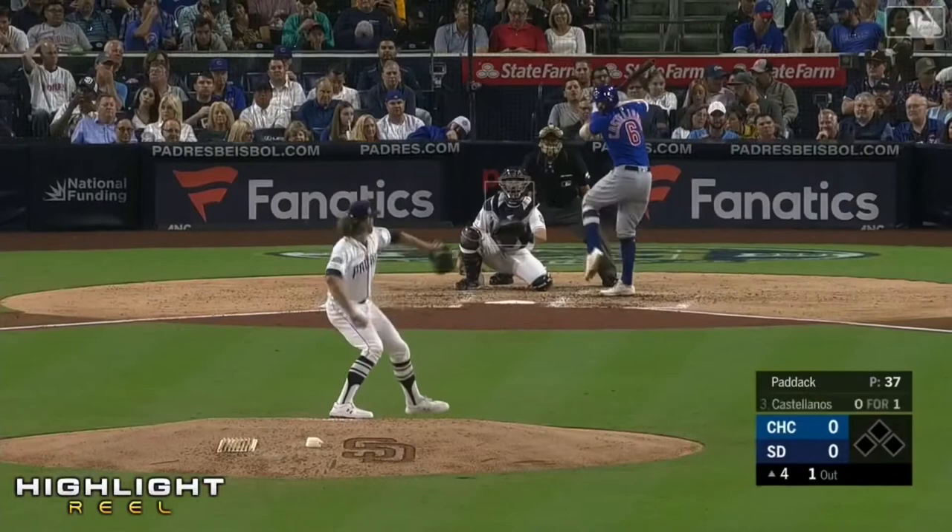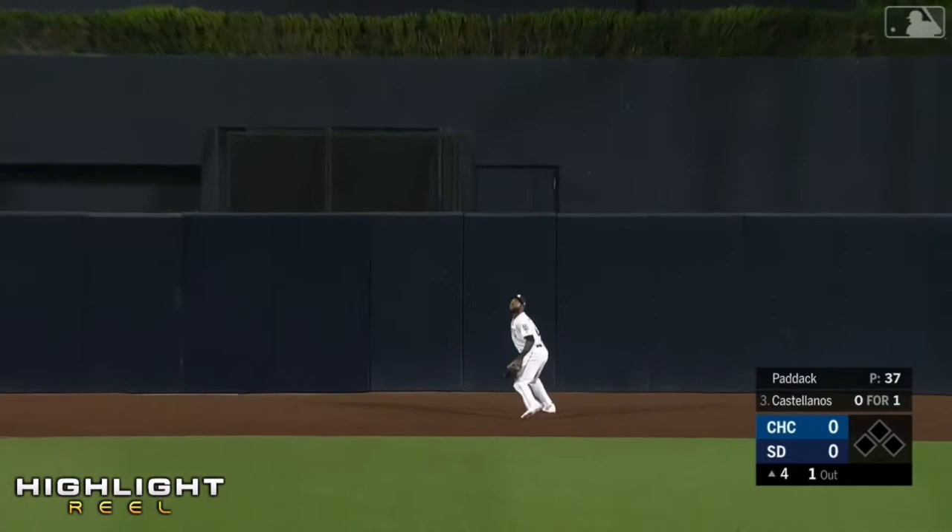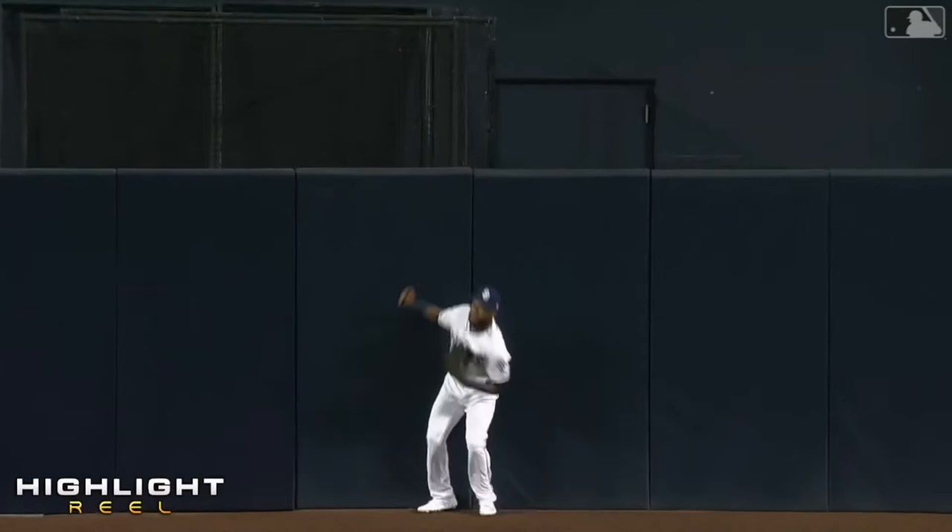Another high fly ball, deep center field. Castellanos sending it back to the dirt of the track. Leaping, making the catch — is Manuel Margot. Manuel Margot.